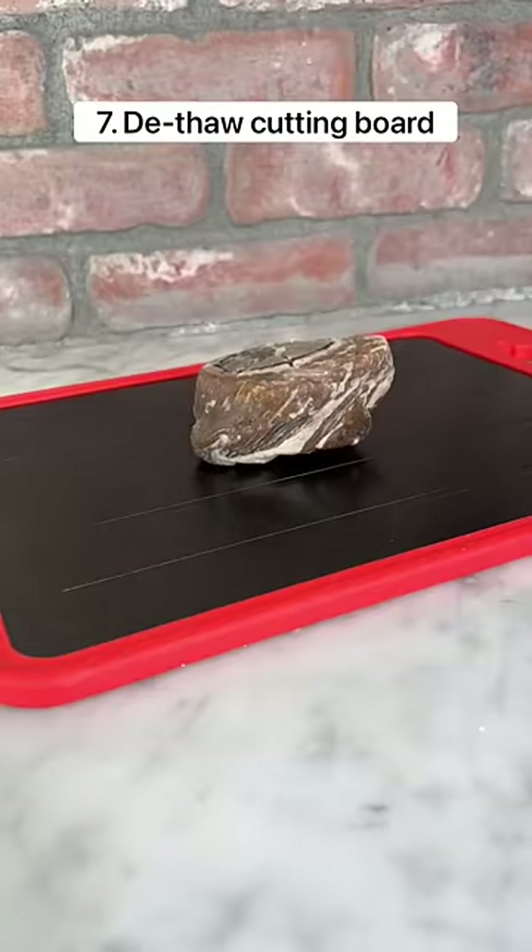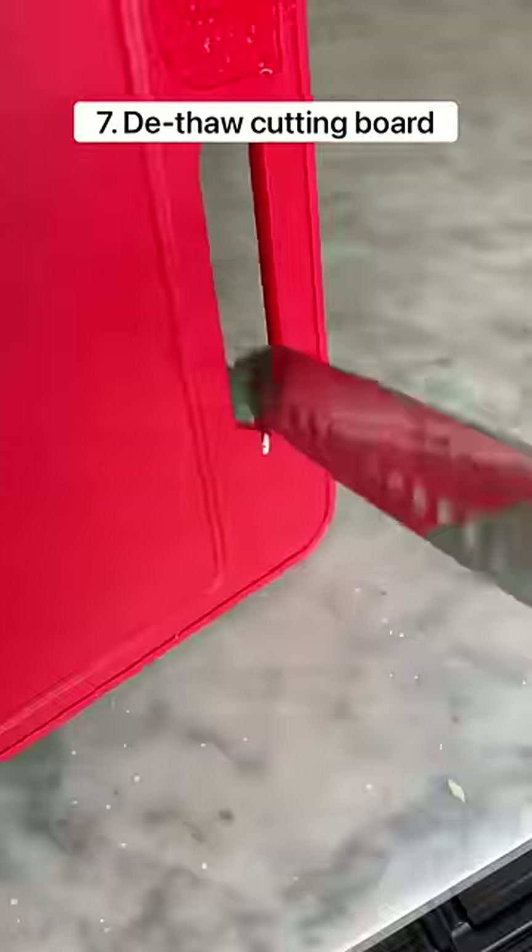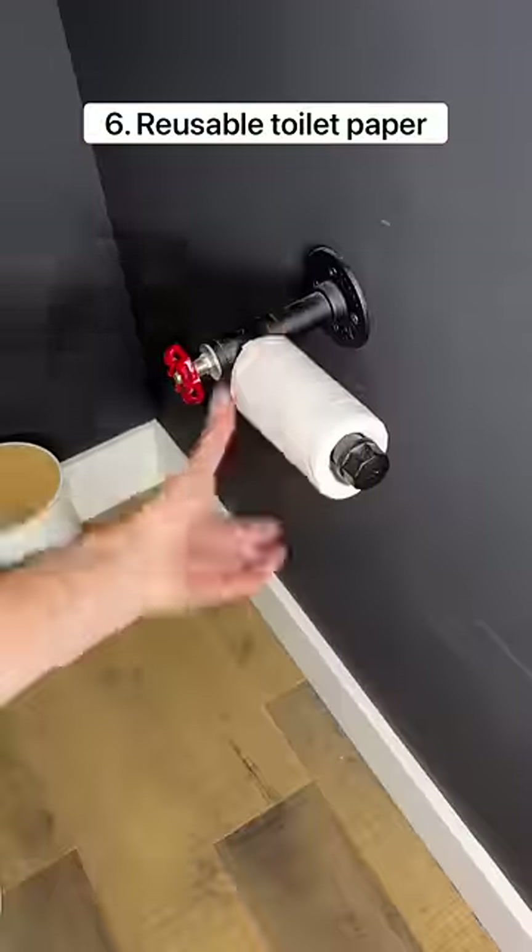This cutting board has a metal plate that can de-thaw meat in under 30 minutes. It's dishwasher safe and also has a ginger grater and a knife sharpener.